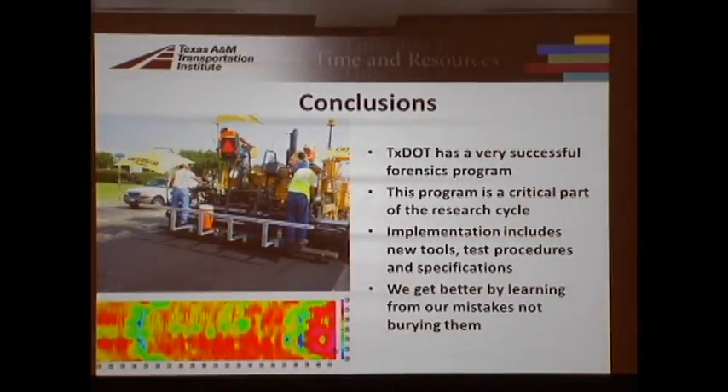TechSTART has a very successful forensic program, and thanks to the construction division for funding this, and to Jeff and Caroline for their support. To me it's a critical part of the research process: find a problem, get out and diagnose it, and figure out what to do to fix it. I've tried to show you some of the tools, test procedures, and specifications we developed. As a quote from medicine goes: we do better by learning from our mistakes and not just burying them.